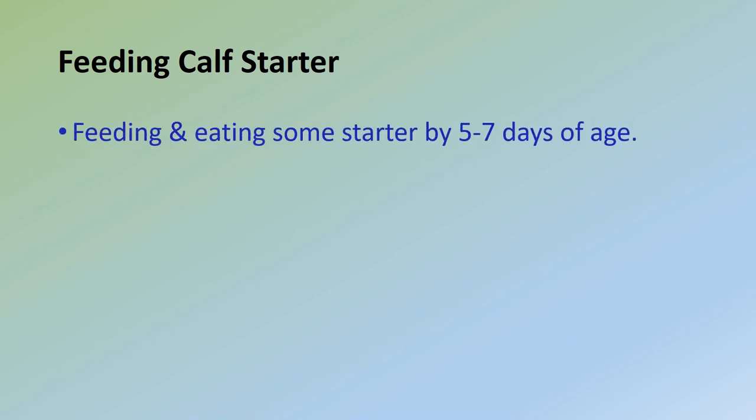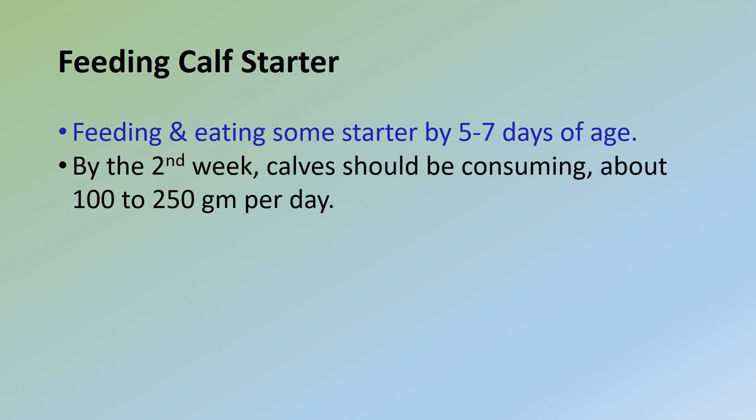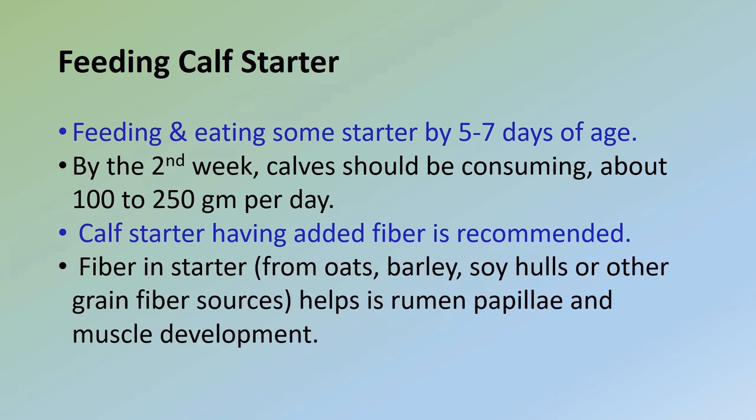Begin offering calf starter at three days of age so that calves should be eating some starter by five to seven days of age. By the second week, calves should be consuming about 100 to 250 grams per day. A complete calf starter that contains added fiber is recommended. Free-choice forage fed with a starter can result in over- or under-consumption of forage, which can unbalance the calf starter. If fiber is provided in the starter from oats, barley, soy hulls, or other grain fiber sources, rumen papillae and muscle development will occur.